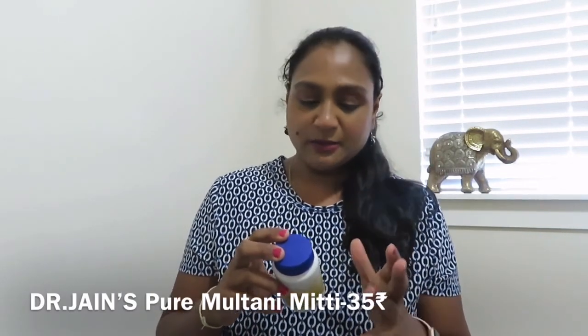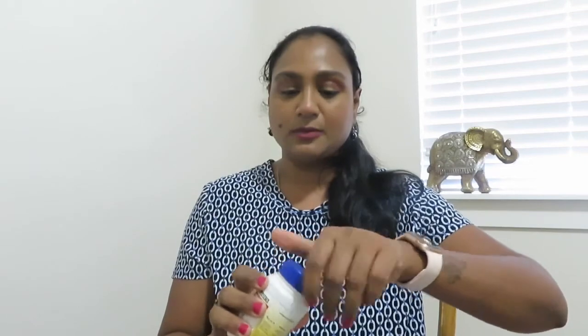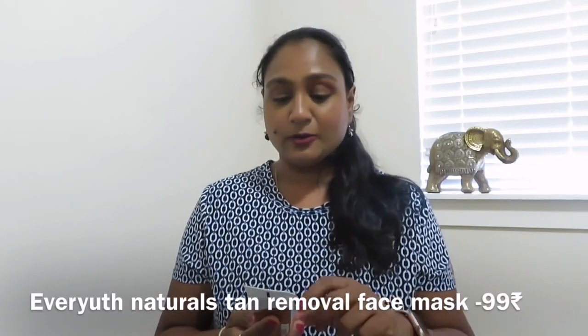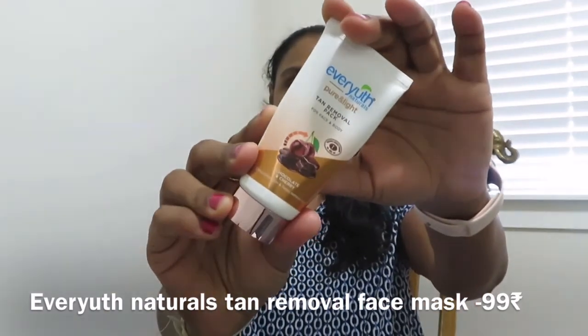The next face mask is from Dr. Jeans — it's a pure Multani Mitti fuller's earth powder. This is just a regular multani mitti powder and it's only ₹35. I tried it only once because I have very dry skin. The next one is from Ever Youth — Natural Pure and Light Tan Renewal for face and body, in chocolate and cherry. It's a chocolate face mask. I used it a couple of times — I didn't notice tan-removing properties but it gave a good refreshed feeling.